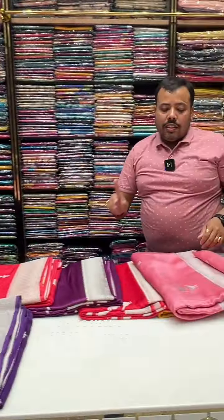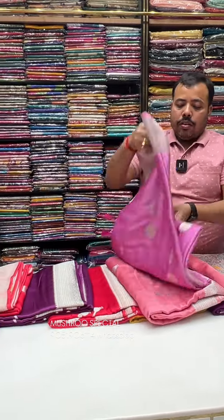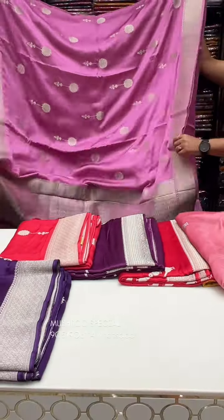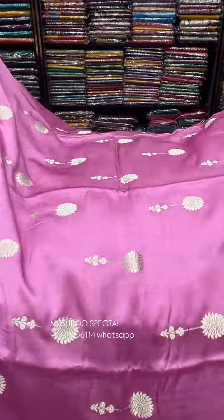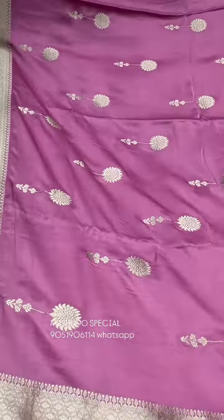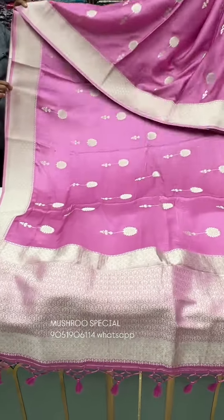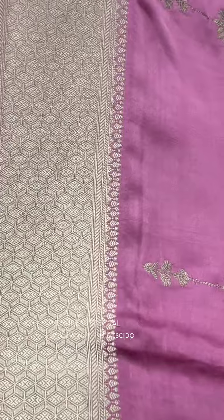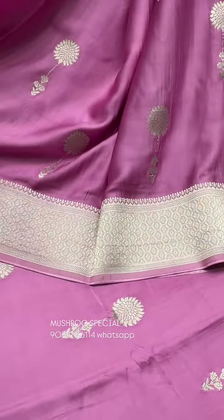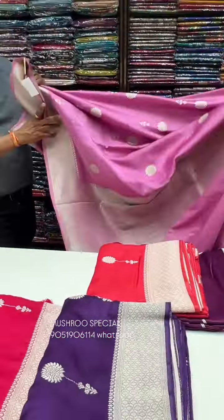This is a pastel pink color — a light pastel pink color. This is a matte look with a beautiful color combination. It's a pink and silver elegant color combination — light pastel pink, or a floral color. The designer's price is ₹5,780.